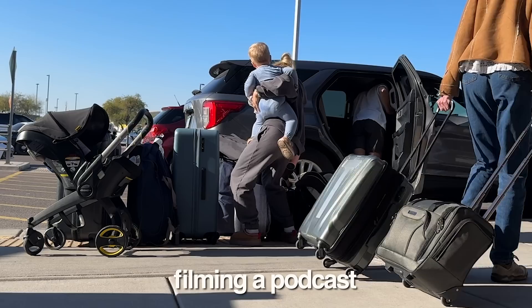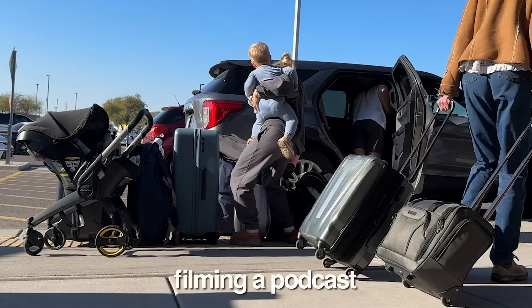We were headed back to the Midwest for Abby's brother's graduation, and we also were filming a podcast. We had a crap ton of bags with us. It was a lot. This is kind of nasty — there's some sort of like powdery substance in my suitcase. I don't know what that is. I think that's food. I'm going to get a different suitcase.